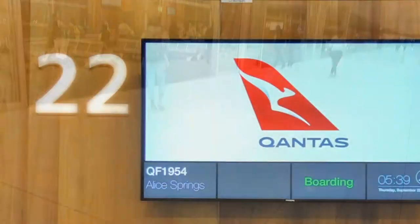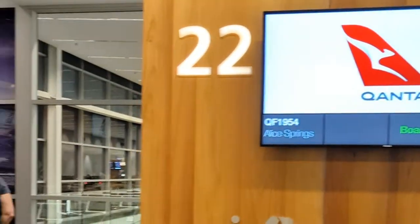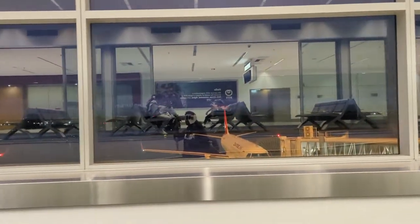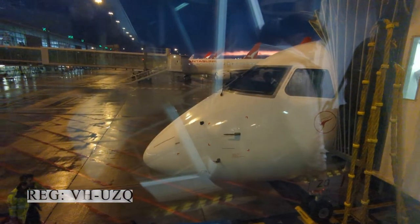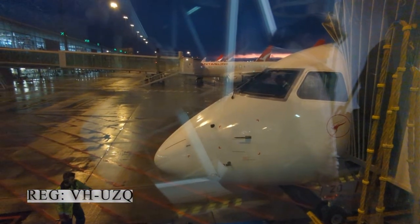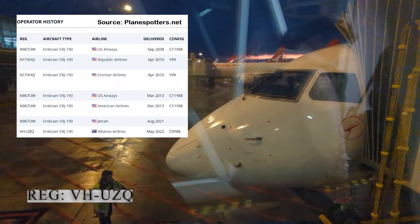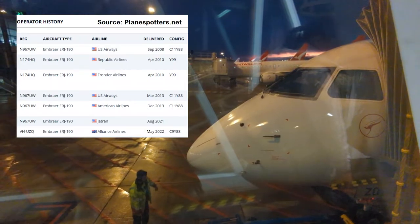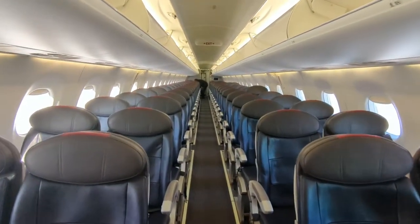These QantasLink flights to Alice Springs are actually operated by Alliance Airlines, who are minority owned by Qantas. Our aircraft for today is this 14-year-old Embraer E190 which first entered service with US Airways in 2008. Since then it has operated for a variety of airlines before joining the Alliance fleet in May this year, and this is what it looks like from the inside.